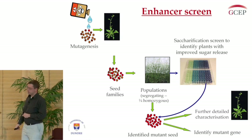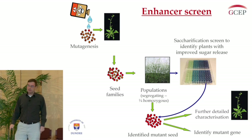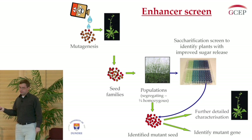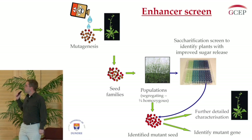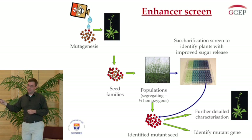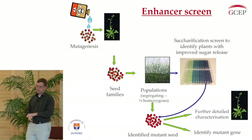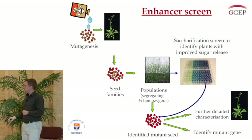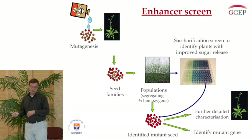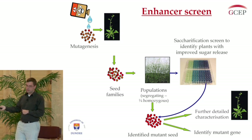I'll transition quickly into the other method — mutagenic screens. I've actually performed two mutagenic screens. The first is an enhancer screen. We took a lignin biosynthetic mutant termed REF3-3. If you listened to Clint Chappell's talk, you should know this is a mutant in one of the lignin biosynthetic genes. It's not a severe mutant — it has virtually no growth defects, but it does have a slight decrease in lignin and a slight increase in saccharification. What we're looking for is an even greater increase in saccharification, so we mutagenized these plants.